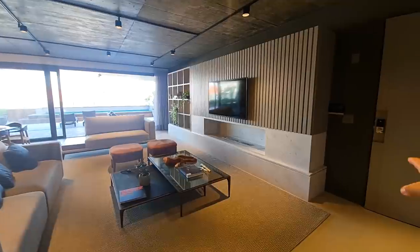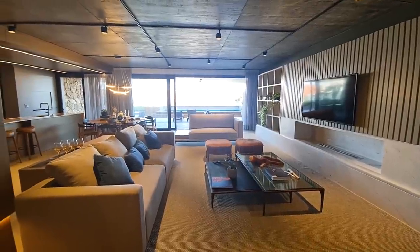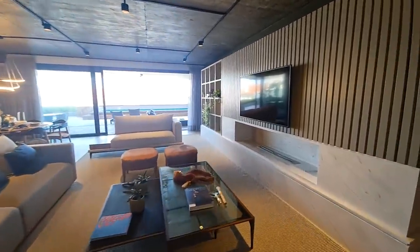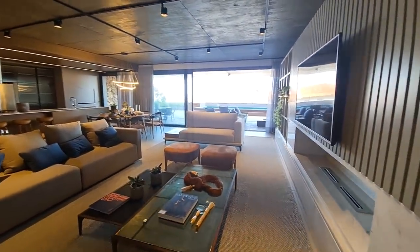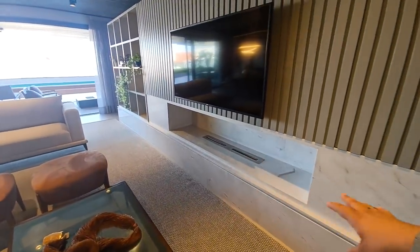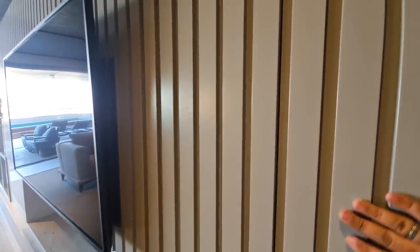I entered through the front door — the door has automation, with a password and fingerprint reader. Here is the living area. There's a fireplace — it's an ecological alcohol fireplace. Notice the flooring below: all in white Paraná granite. Here we have wood panels with lacquer finish.